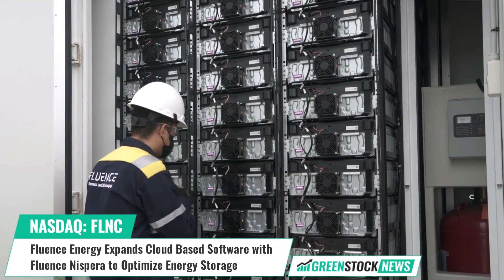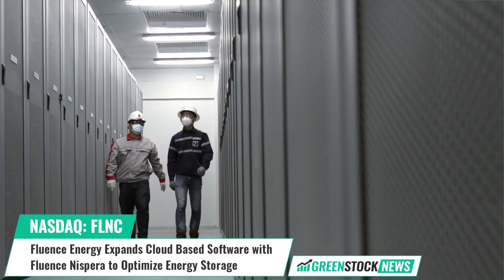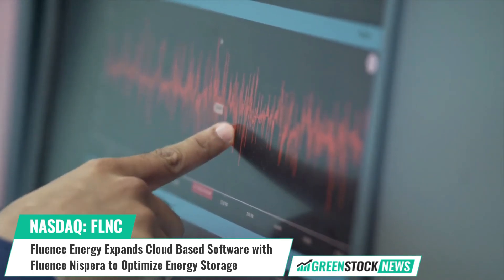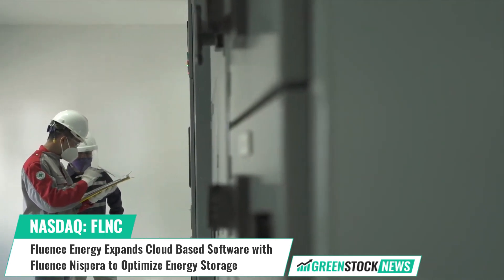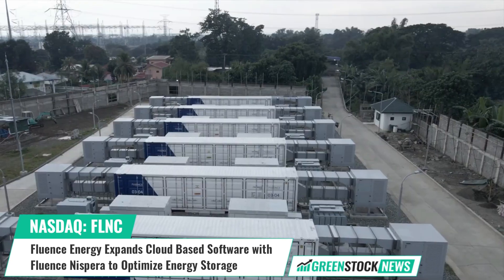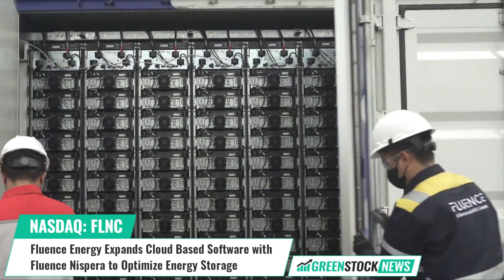Nespera is currently operational on more than 267 megawatts and 948 megawatt-hours globally, making Fluence a leader in software-as-a-service products for managing renewable energy and storage assets. The company's digital platform, Fluence IQ, includes both Nespera and Fluence Mosaic — intelligent bidding software for renewables and energy storage, designed to help asset owners optimize their operations and maximize revenue.